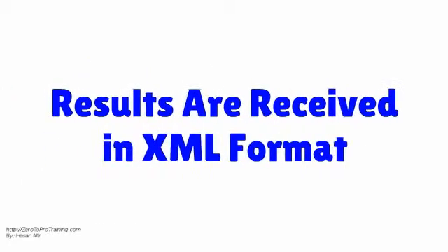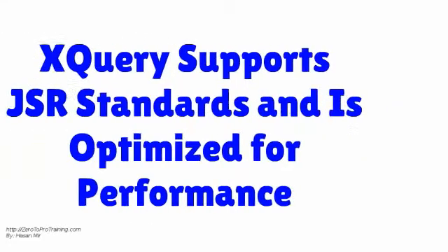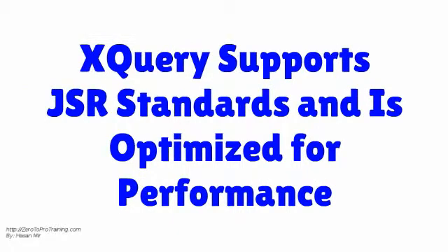The results are received in XML format. You can also invoke PL/SQL packages and receive its output in the same manner. XQuery supports JSR standards and is further optimized for performance in the Oracle Database.